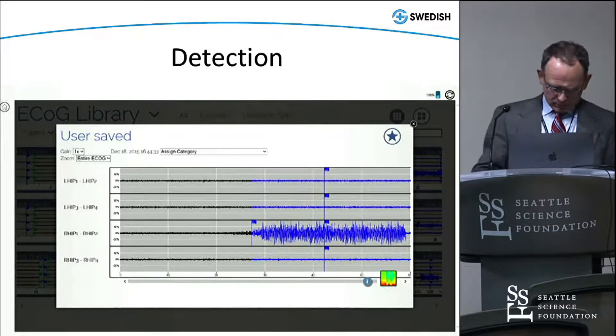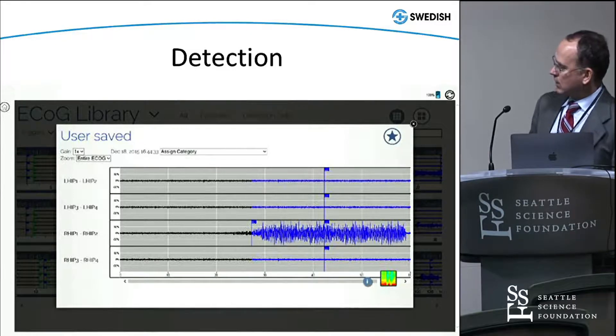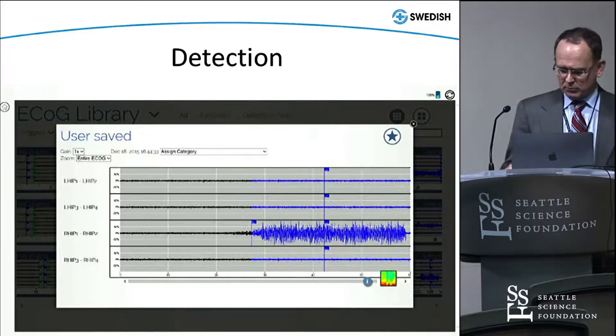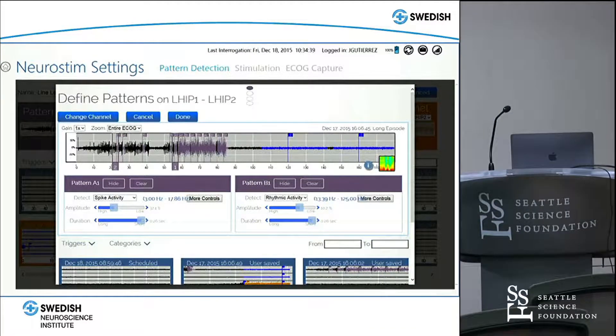Here's an example — we can record up to four channels of activity. On one channel, we've seen an onset of seizure; we've set the detector and it's picked up the seizure right here. This particular example shows stimulation not turned on, so this is just what it looks like when a detector has been built.